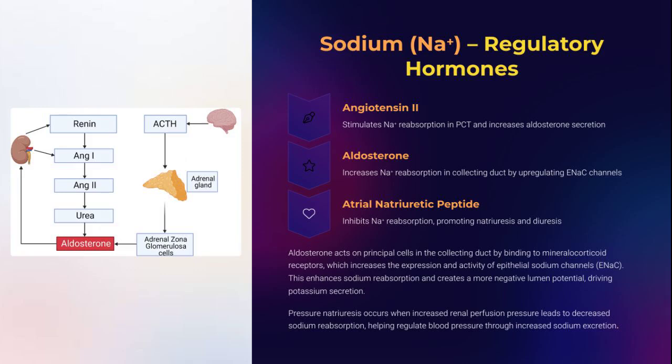When blood volume dips or pressure crashes, the renin-angiotensin-aldosterone system leaps into action. Angiotensin II kickstarts sodium reabsorption in the PCT. Aldosterone recruits ENaC channels in the collecting duct. Meanwhile, ANP, secreted by stretched atria, says 'enough' and halts sodium hoarding. It's a hormonal tug-of-war balancing sodium retention and excretion, with your blood pressure hanging in the balance.